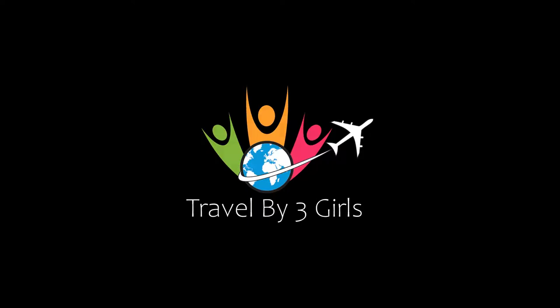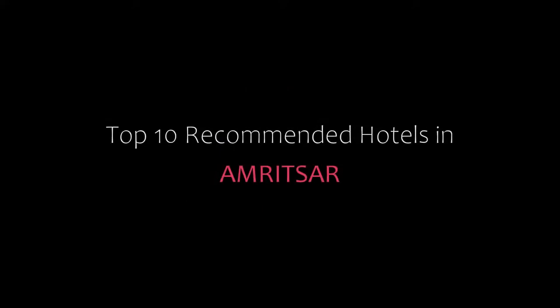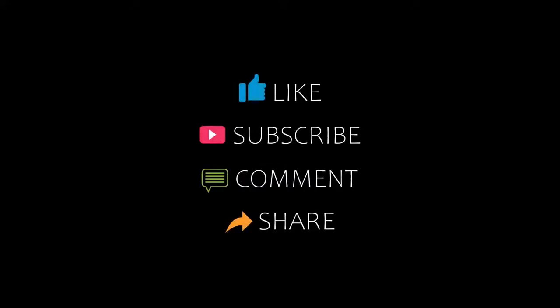Hello friends, welcome back to my channel and now you are watching Top 10 Dikamandi Hotels in Amelie Sur. Please consider my channel and don't forget to like, share and comment. Let's start the video.